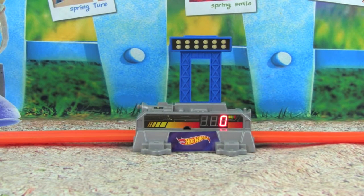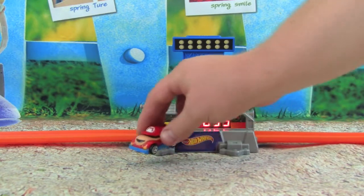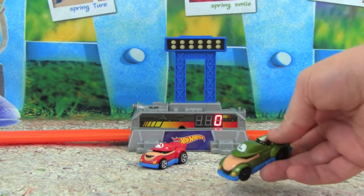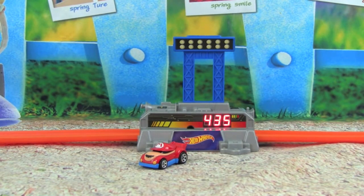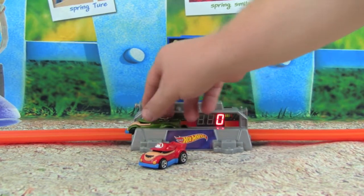Up first we're going to have Mario — let's see what he can do. Ready, go! Whoa, 4.59 — that was amazing! So Mario is in the lead right now with 4.59. Up next is Luigi — 4.35, not faster than Mario, so Luigi is in second place right now.